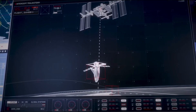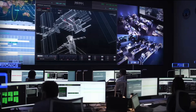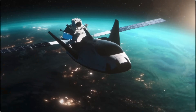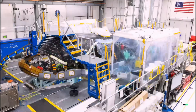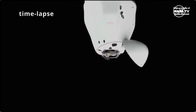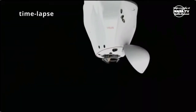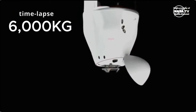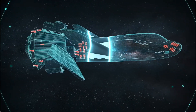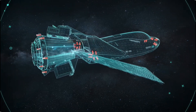Thanks to its innovative cargo module known as Shooting Star, Dream Chaser can nearly double its cargo capacity, reaching a staggering total of almost 10,000 kilograms. To put that into perspective, that's significantly more than SpaceX's Cargo Dragon V2, which maxes out at 6,000 kilograms. With 7 meters of external storage and wingspan, the Dream Chaser is a marvel of engineering.